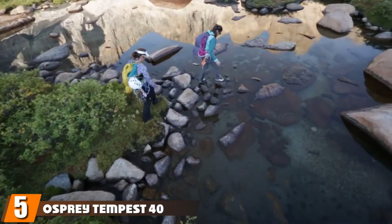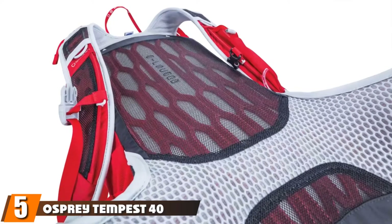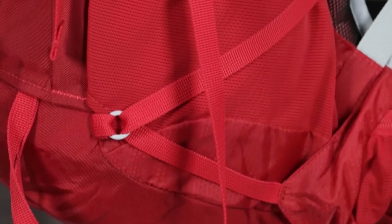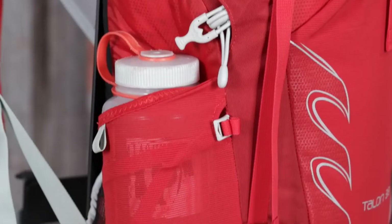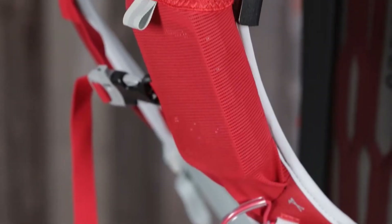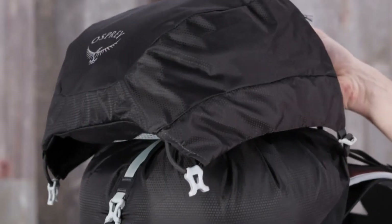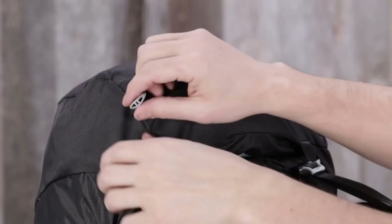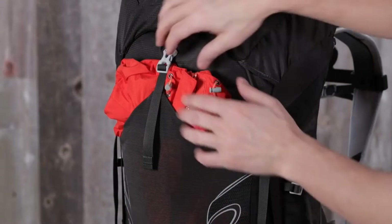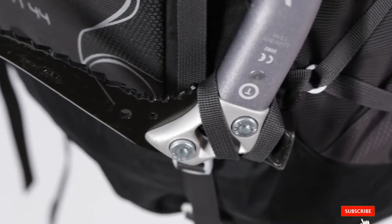The number five position is held by the Osprey Tempest 40 Women's Hiking Backpack. Another backpack similar to the Fairview from the more recent Tempest series, its 40-liter capacity is ideal for regular backpacking and lightweight multi-day trips. Salient features include stow-on-the-go for placing hiking poles, a bio-stretch harness, and a continuous wrap-up frame built with fiberglass that hugs your body. The Osprey Tempest 40 also comes with sleeping bag access, and you can remove the top lid, which enables this backpack for carry-on luggage.